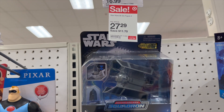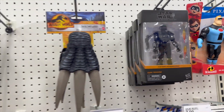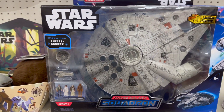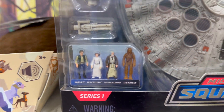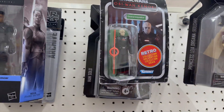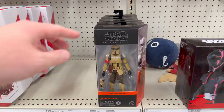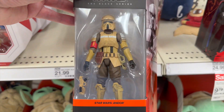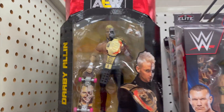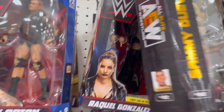Star Wars deluxe figures are on sale — got a whole slew of the dark troopers there, and the little squadron figures, those are actually pretty well-detailed figures. Got some retro collection Star Wars, a whole bunch of Scout Troopers, and the new Darby looking good. These have the red tops on them.